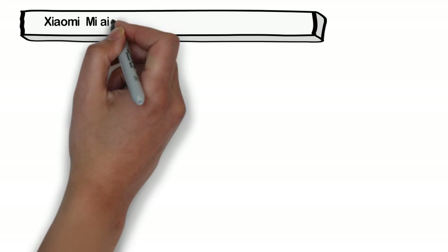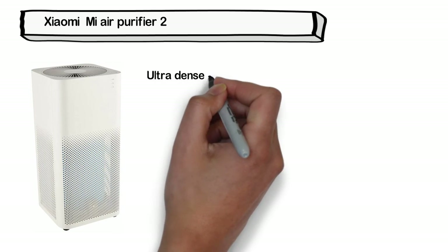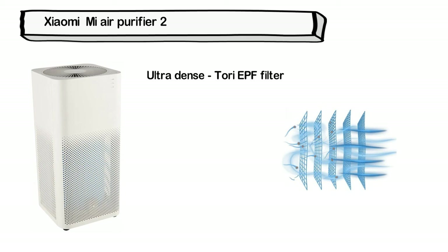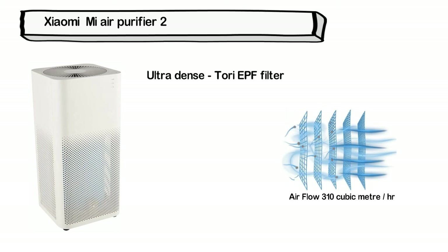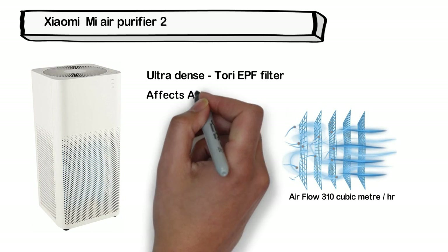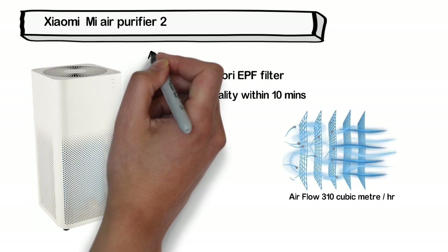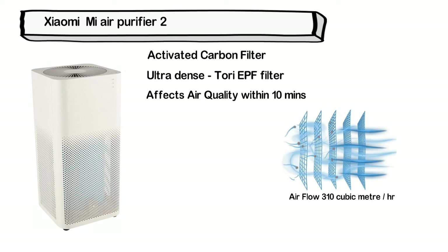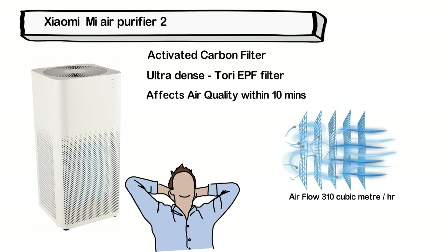The final best air purifier is the Xiaomi MI Air Purifier 2. This device uses an Ultra-fine True HEPA filter which offers high resistance from PM 2.5 and resists pollen grains, dust, dirt particles, and other allergic components. The airflow as indicated by CADR is 310 cubic meters per hour. The maximum room area this device covers is 21 square meters. It affects air quality within just 10 minutes of use. Its cylindrical shape allows it to trap air from 360 degrees. It also comes with an activated carbon filter to remove harmful gases and bad odors.